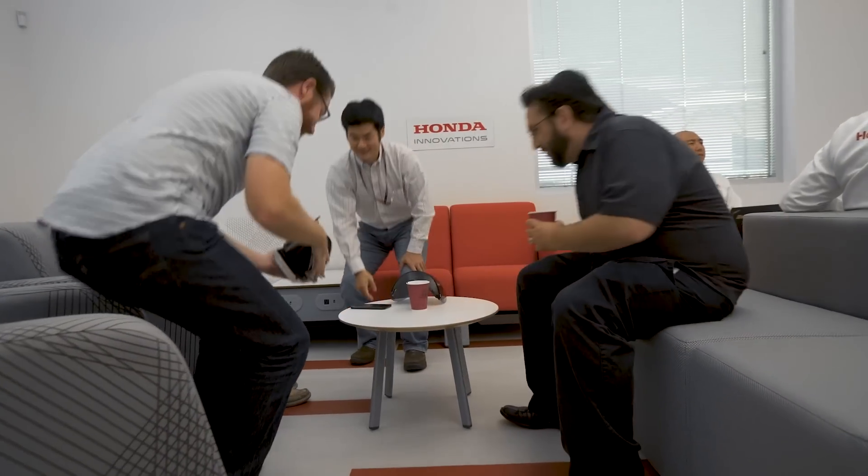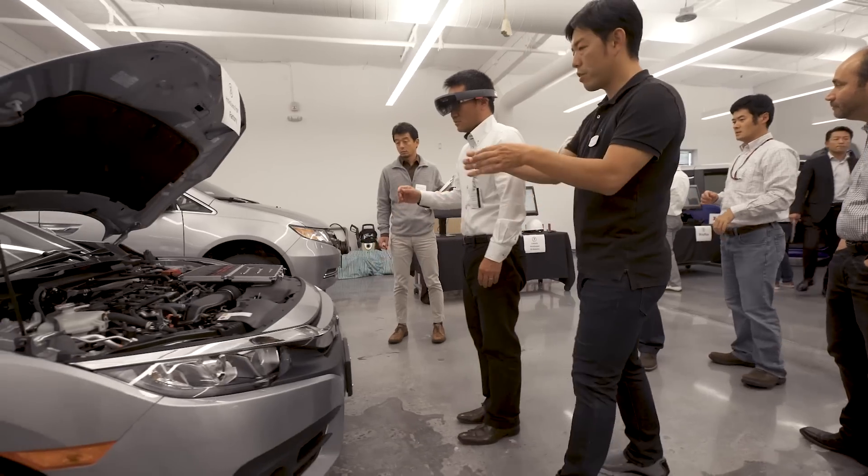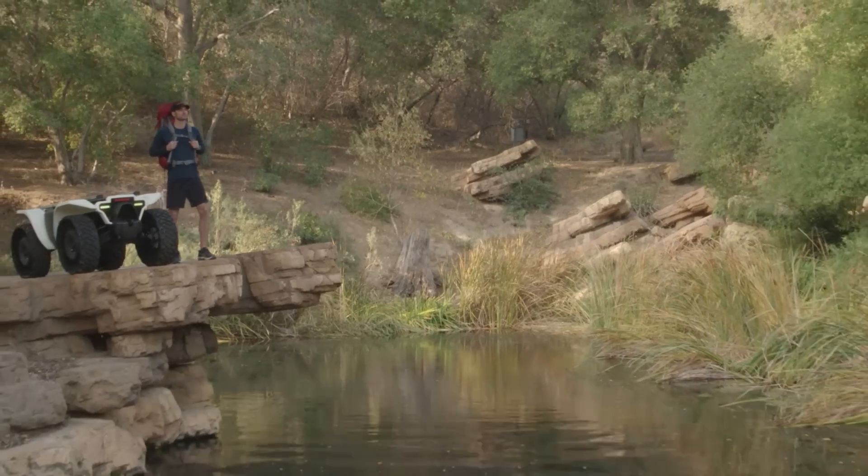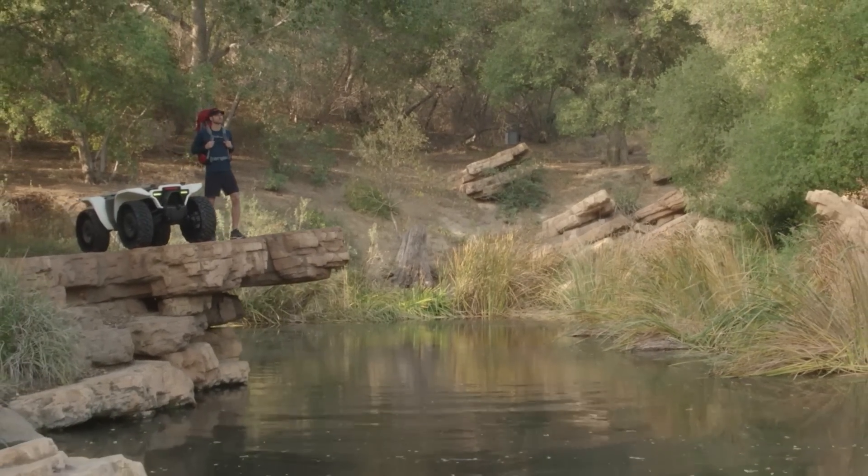Honda is encouraging technology companies and autonomy innovators to join them and help advance this technology. They'd also love to reach out to any businesses that may have a use case for this vehicle and want to do a proof of concept in its early stages. Honda envisions a future where advanced robots like the D1-8 will work directly with people and allow them to unlock their potential and achieve their dreams.